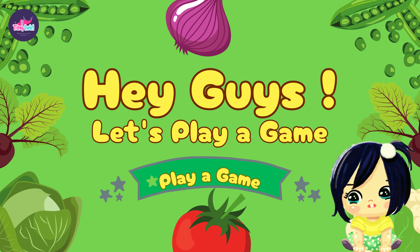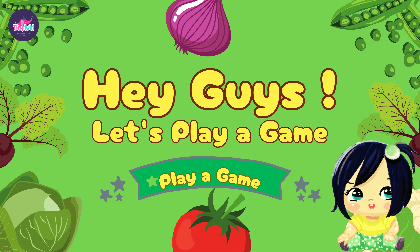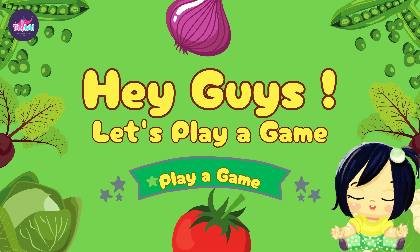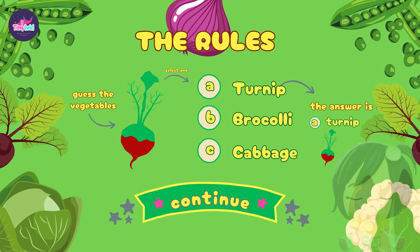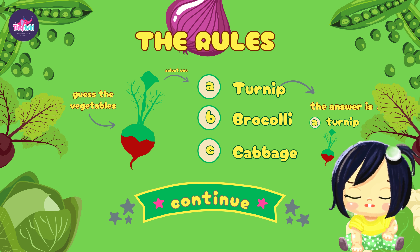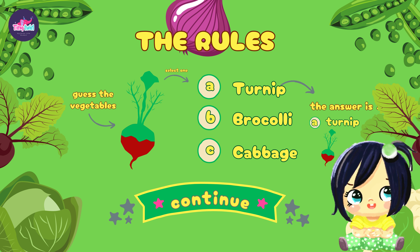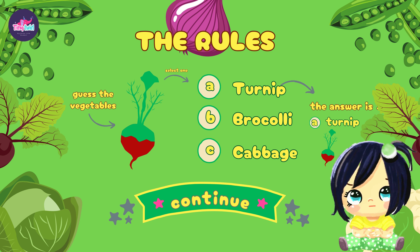Welcome to our exciting vegetable quiz fun! Get ready to test your vegetable knowledge with us. Here's how it works: you'll be shown an image of a vegetable and you'll have three options to choose from. After you make your guess, we'll reveal the correct answer and share a fun fact about that vegetable.